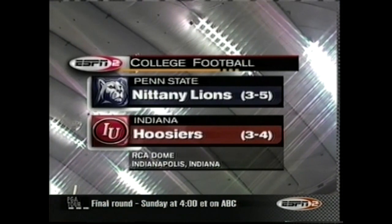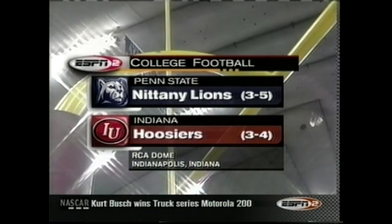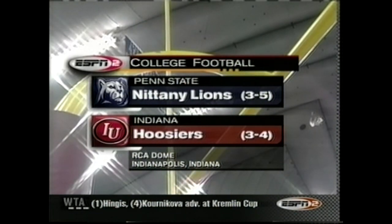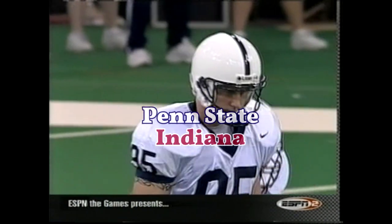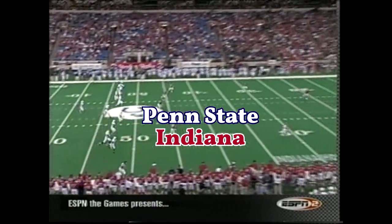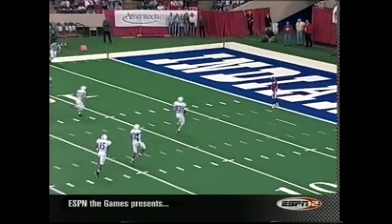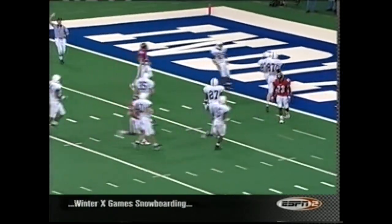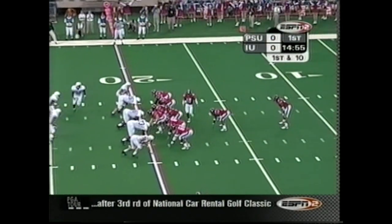We're inside the RCA Dome in downtown Indianapolis for what amounts to a bowl elimination game between the three-and-five Nittany Lions of Penn State and the three-and-four Hoosiers of Indiana — a neutral site meeting in the Big Ten for the first time in seven years. Penn State has won the toss and deferred. David Kimball's kick is handled by Darren Graham seven yards deep. Indiana averaging 450 total yards per game.